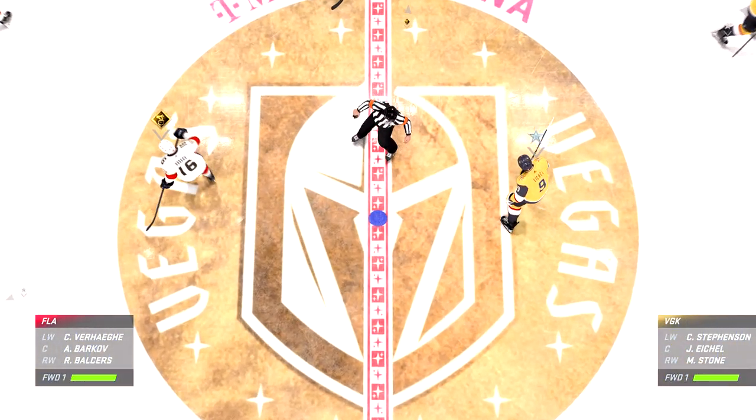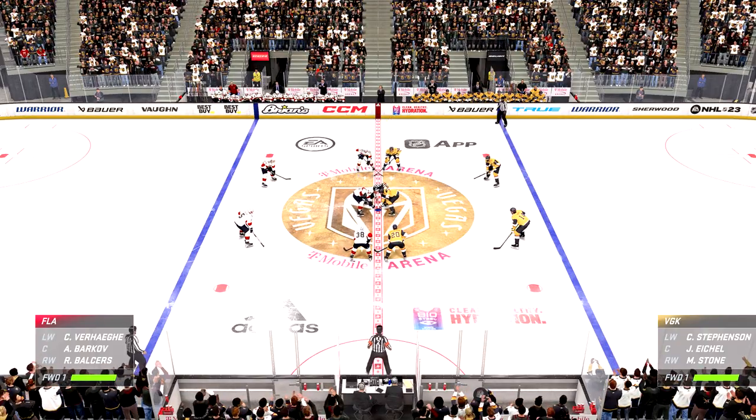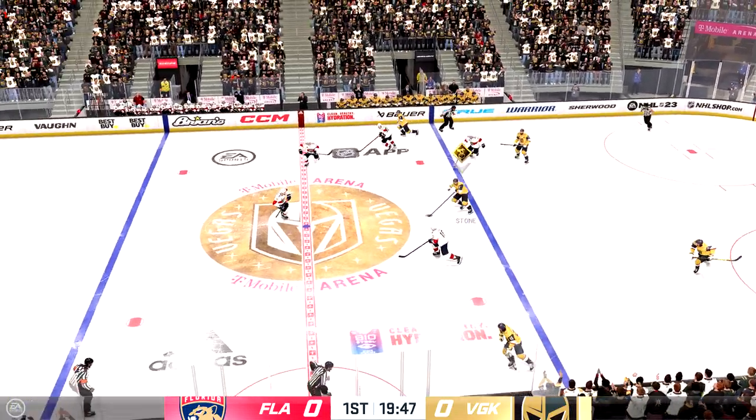Both teams are lined up and we are set to get things going. This is what you play for — moments like this. You can feel the energy in this building and we are underway.